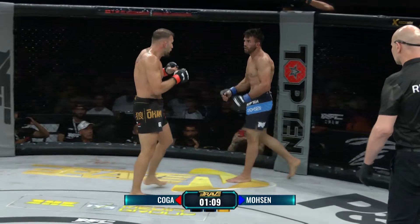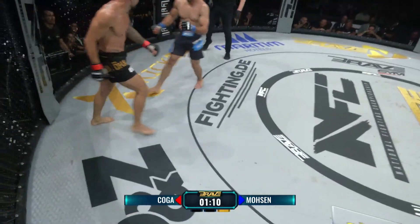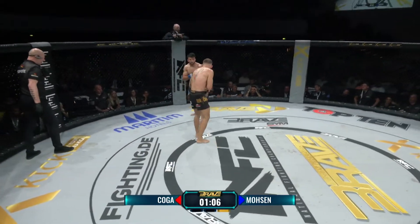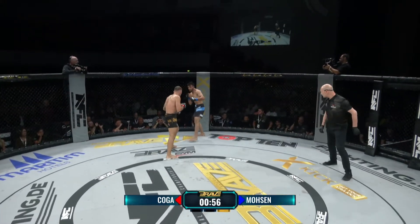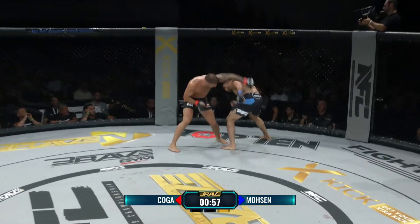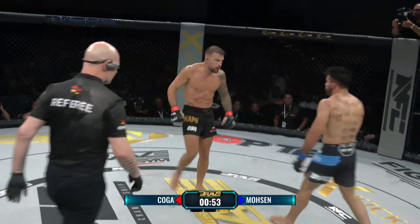Um das auch noch zu sagen: gewertet wird im MMA nach den Kriterien Striking, Grappling – also Bodenkampfpositionen –, Aggression und Kontrolle der Kampffläche, und zwar in dieser Reihenfolge. Und was zum Ende des Kampfes sichtbar ist: Max Koga bleibt im Vorwärtsgang. Er klingelt hier nochmal Mosen an – und das ist wichtig.